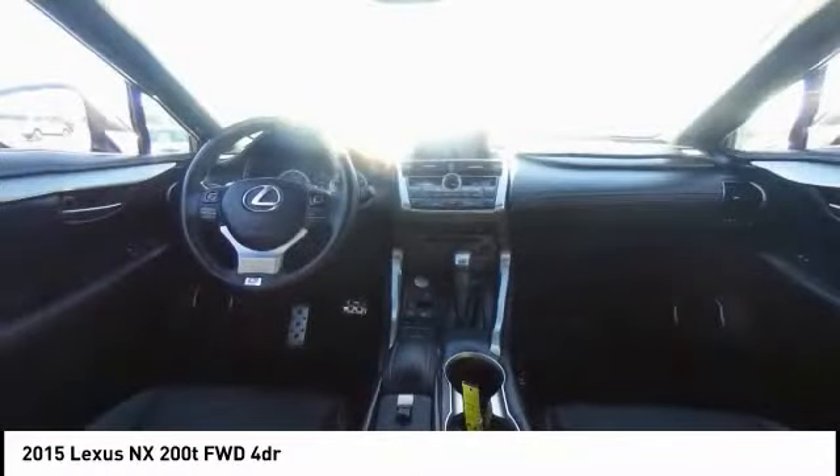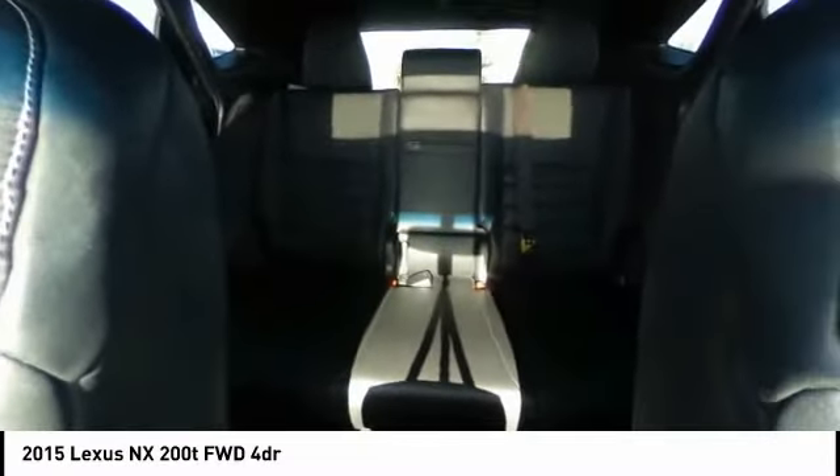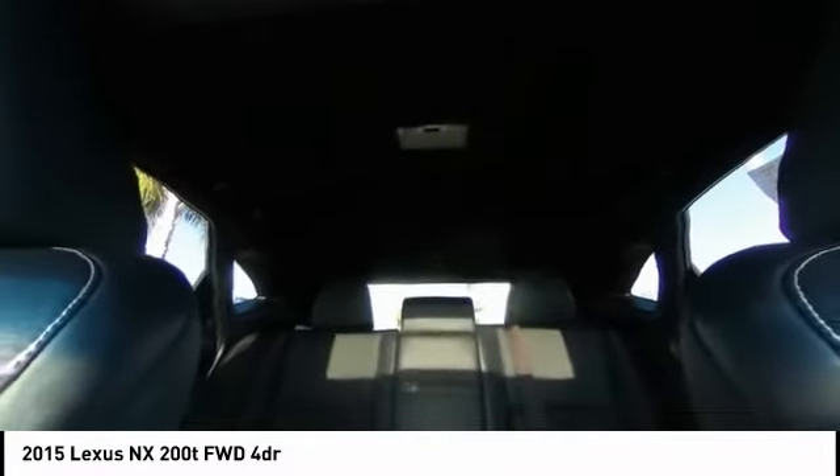Traction control, power passenger seat, dual airbags, air conditioning, leather-wrapped steering wheel, alloy wheels, power steering, four-wheel disc brakes, eight speakers, trip computer.